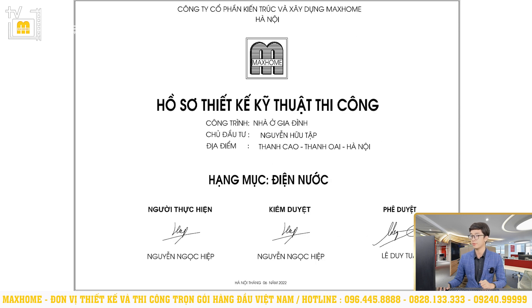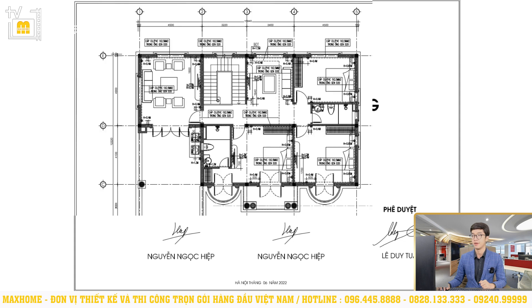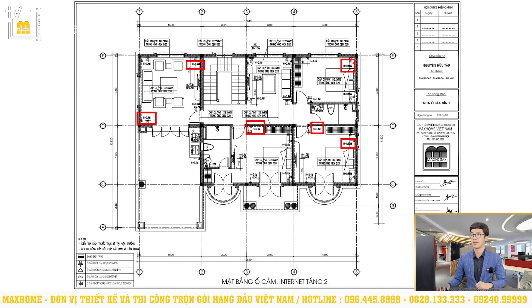Now we will read the electrical and plumbing drawings for Mr. Tập's house. Here is the tầng 2 internet socket layout plan. You will see the positions where we place the sockets on tầng 2, represented by half-circle black symbols. For example, H=0.4m means the socket is 0.4m from the floor; H=0.65m means the socket is 0.65m from the floor. There are PVC cable runs 1x2.5mm² in conduit D20 running throughout the house. These are pre-calculated — we need to know, for example, for a bedroom, how we will arrange the furniture: where to place the TV shelf, where to put the bedside lamp — all socket positions are calculated by the engineer from the beginning.